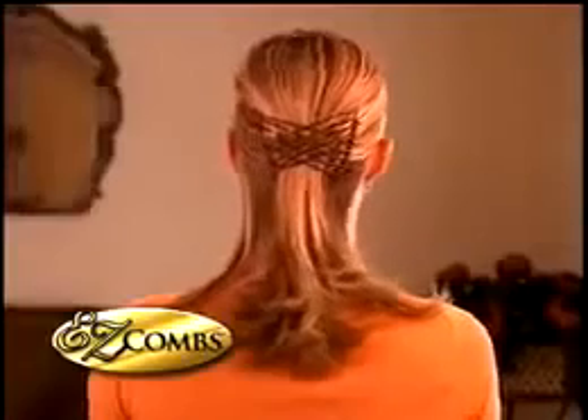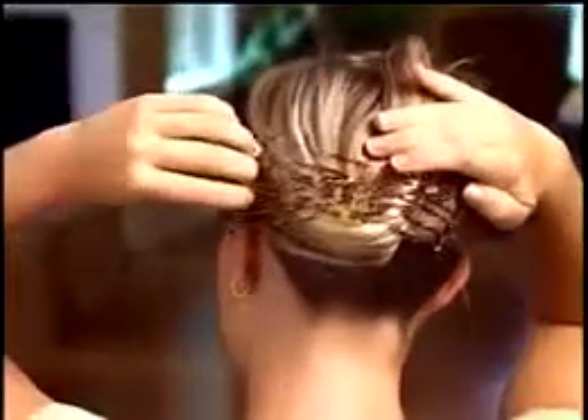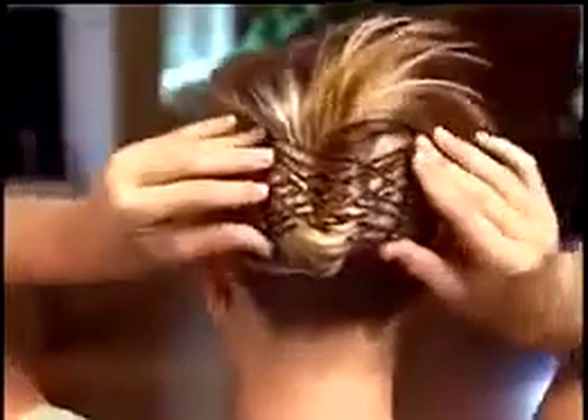Oh no, that tired old style's been around for a while. But now there's Easy Combs, the easy new way to create dozens of dazzling new hairstyles instantly. Simply slide in one end of the Easy Combs, then stretch it around your hair and slide in on the other side for an updo that is brand new.